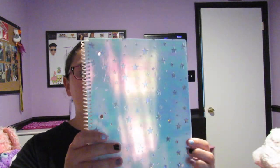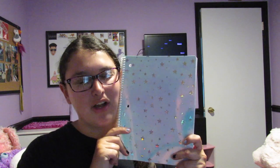Then I have a holographic star notebook — I love holographic things because they look so, so pretty. Here's what it looks like, and obviously the inside is just blank pages, but I'm very excited about this one.